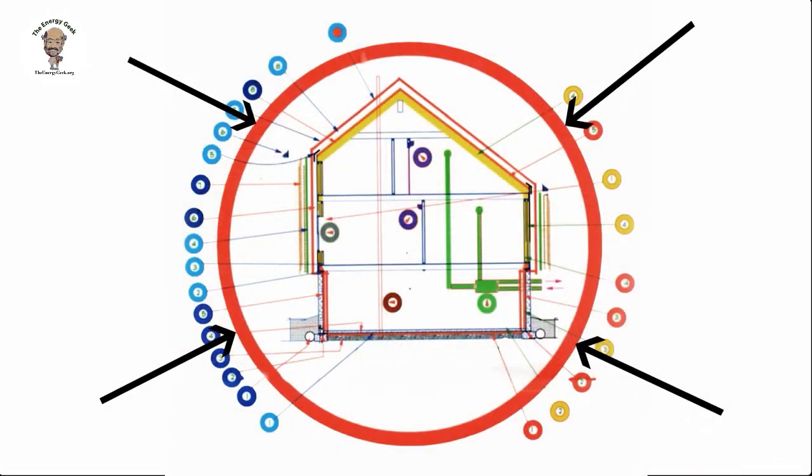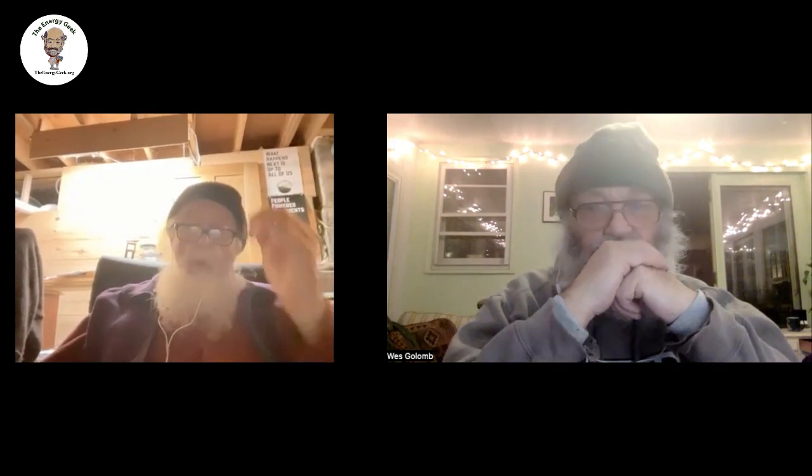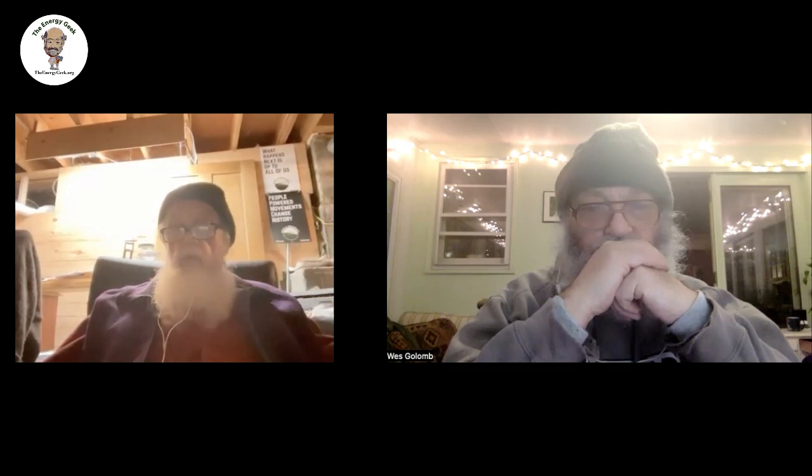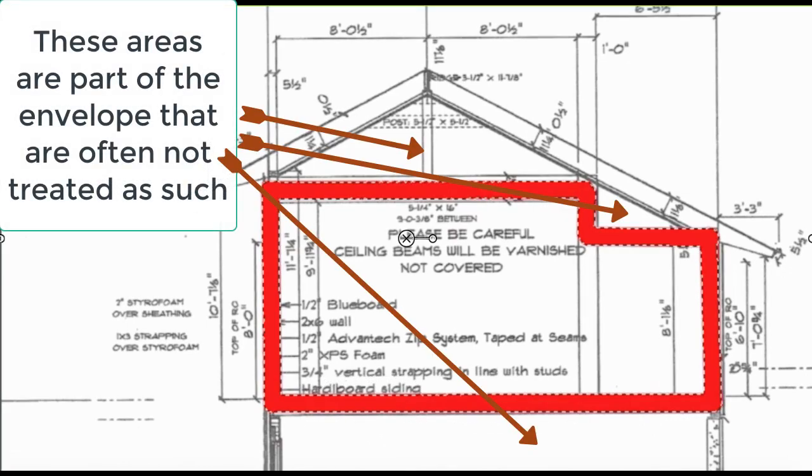Think of it like a foam picnic cooler — the cover snaps shut, it's all solid. I have a larger cooler we take camping, surrounded by foam, and you close the top. It's relatively tight, and both of those things keep things fairly cold for quite a long time because they're surrounded by insulation, there's no thermal bridging. The envelope theory is that every part of the house you use is part of the envelope, and what most people don't realize is that includes the basement — because in virtually every situation, the basement is used.